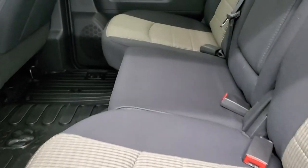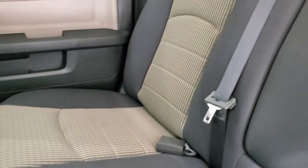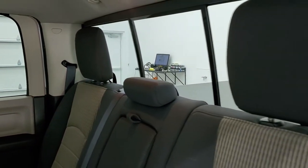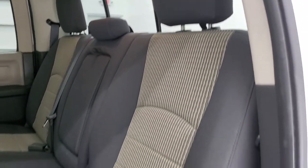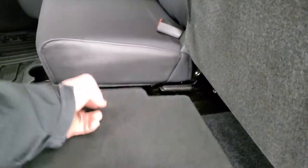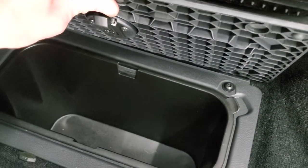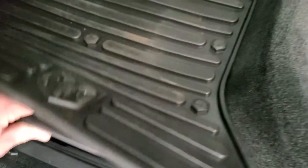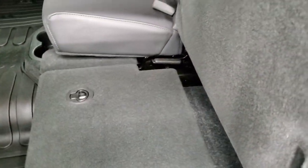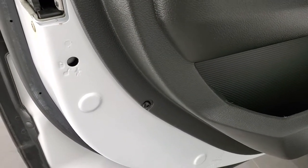Back seats are just as clean as the front seats — no rips or tears back here. It does have the LATCH child safety system for any child car seats you may have, and a power slide rear window. The seats are in really nice shape. You do get storage underneath, plus in-floor storage on each side with removable containers for easy cleaning — you can put ice and drinks in there. Child safety locks on the back of the doors.